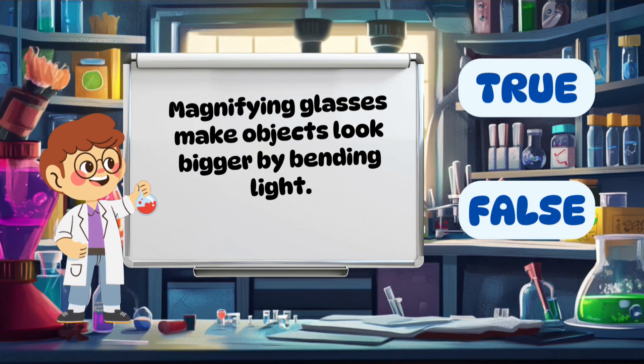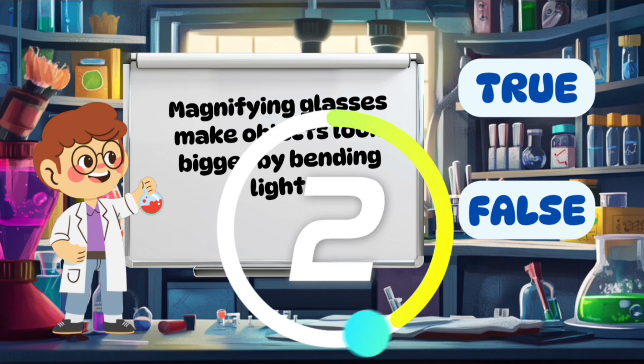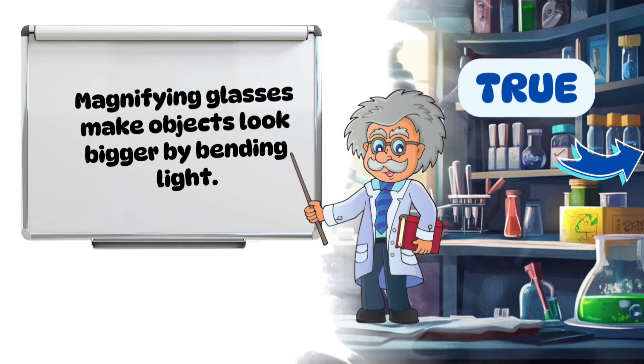Magnifying glasses make objects look bigger by bending light. True.